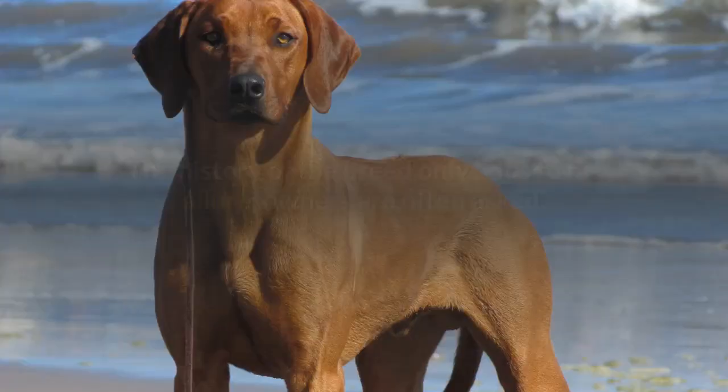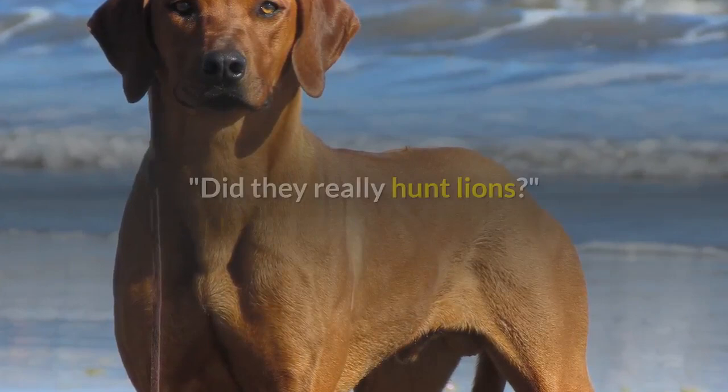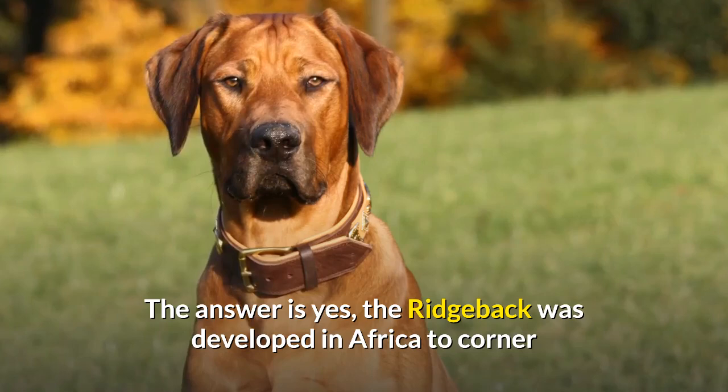The history of the breed only adds to his allure. Owners are often asked, did they really hunt lions? The answer is yes — the Ridgeback was developed in Africa to corner and hold big game prey, such as lions, bears, and boar.